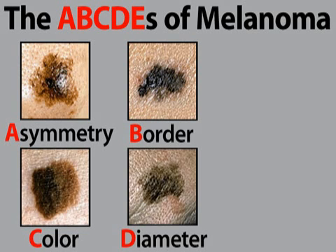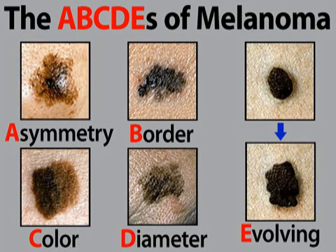D is for a mole with a diameter bigger than a pencil eraser. And E stands for a growth that evolves over time.